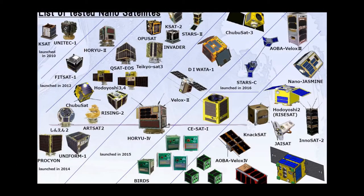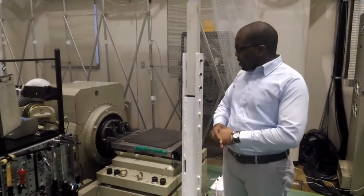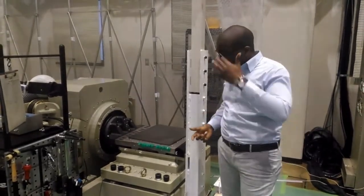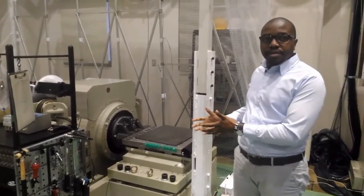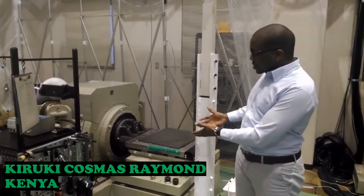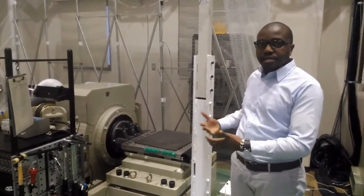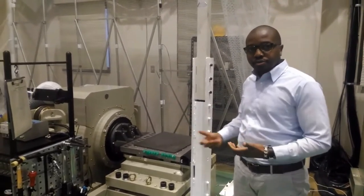This facility is one of its kind in Japan and has so far tested over 50 nanosatellites. This is the vibration test machine where vibration tests for the various components of the satellites are conducted. This ensures we are able to test the behavior of the satellite during launch, as it experiences quite a number of vibrations — this machine simulates that kind of vibration during launch.